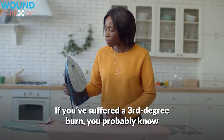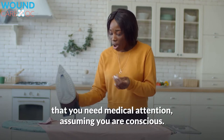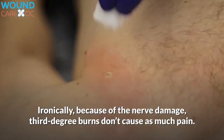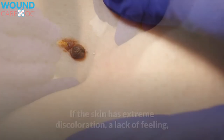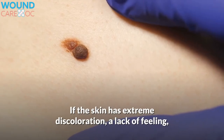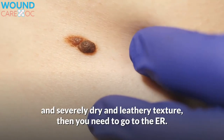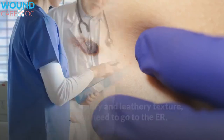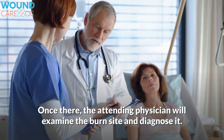How to diagnose third-degree burns. If you have suffered a third-degree burn, you probably know that you need medical attention, assuming you are conscious. Ironically, because of the nerve damage, third-degree burns don't cause as much pain. If the skin has extreme discoloration, a lack of feeling, and severely dry and leathery texture, then you need to go to the ER. Once there, the attending physician will examine the burn site and diagnose it.